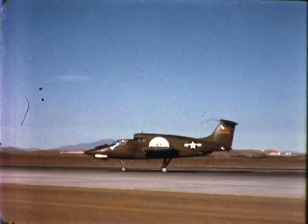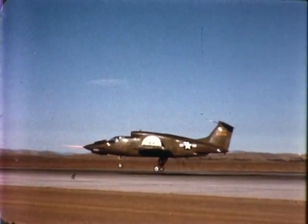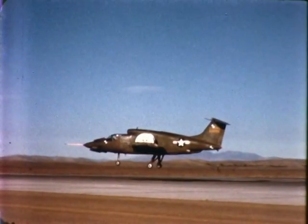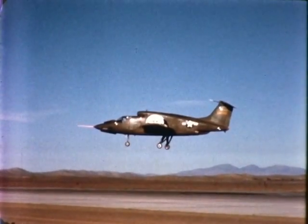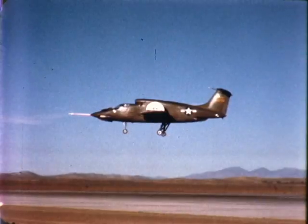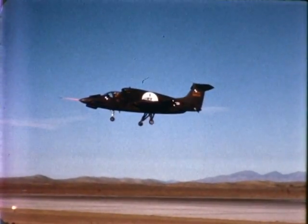There is little about its sleek appearance to suggest its unique capability to take off vertically, hover, transition to high-speed horizontal flight, and land vertically. In fact, it is this capability — operation in rugged terrain from unprepared areas — for which it is specifically designed.